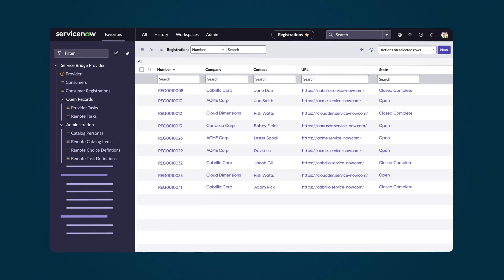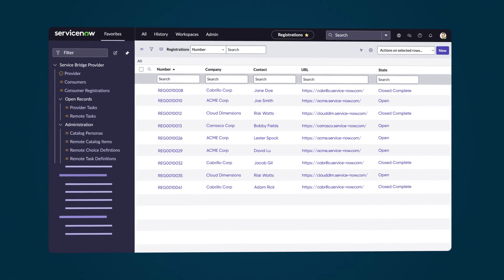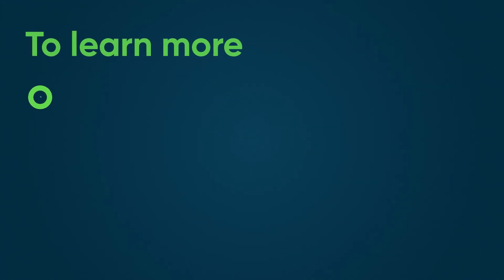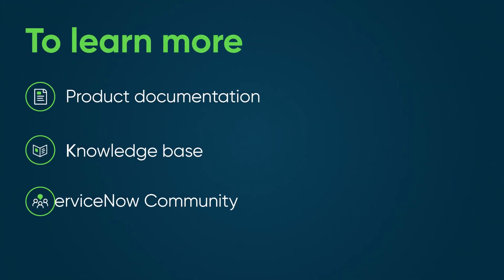With ServiceBridge, providers, partners, and consumers can collaborate and process requests while working on their own ServiceNow instances. To learn more, see our product documentation or knowledge base, or ask a question in the ServiceNow community.